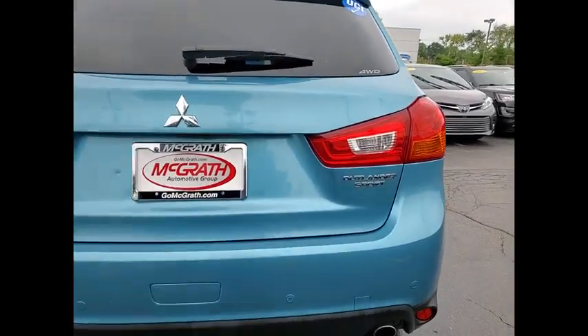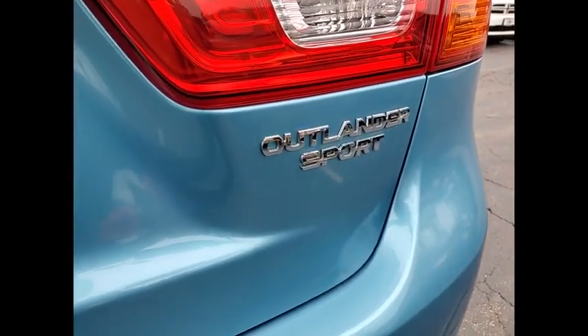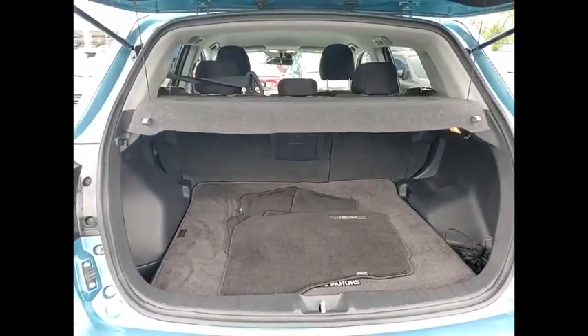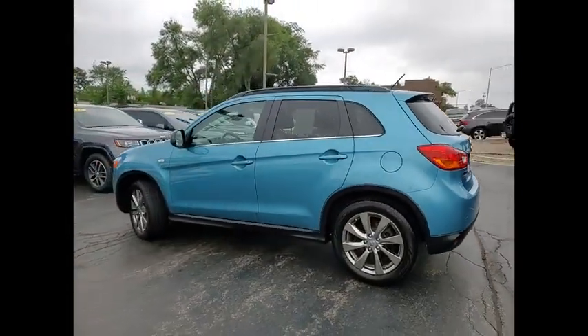This vehicle has less than 70,000 miles. Here are some of this vehicle's great options: tire pressure monitor, all-wheel drive, heated mirrors, aluminum wheels, brake assist, traction control, stability control, engine immobilizer, driver illuminated vanity mirror, and four-wheel disc brakes.